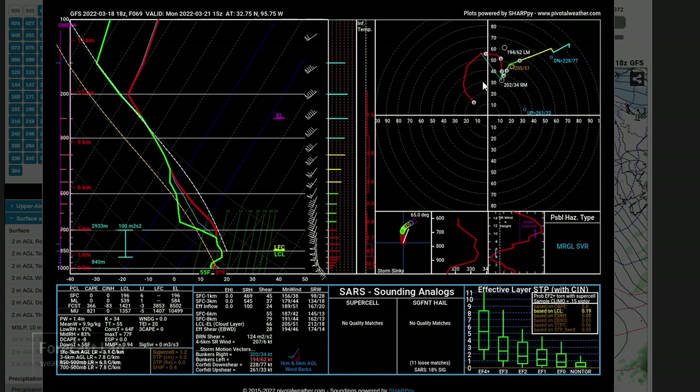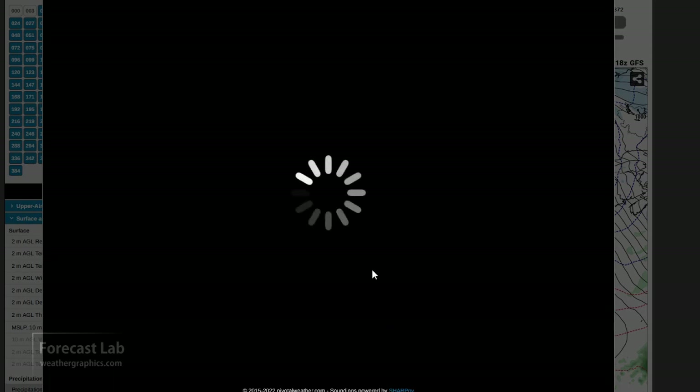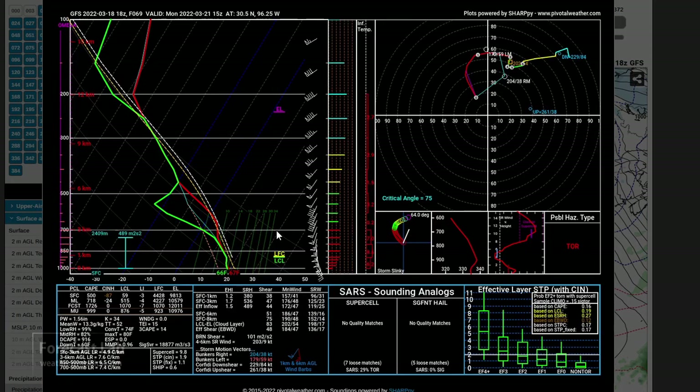So even though at first glance it looks quite ominous, we may not see much out of that. Further to the south — Houston, College Station, along Interstate 45 — it could be a different story. There is some capping early in the day, but impressive zero-to-one-kilometer shear with probable hazard-type tornadoes, and the storms will probably be rooted in the boundary layer.